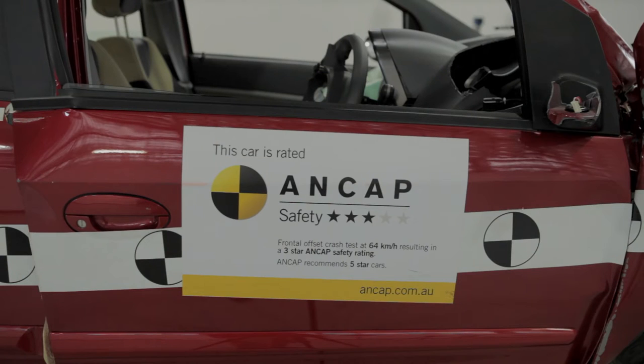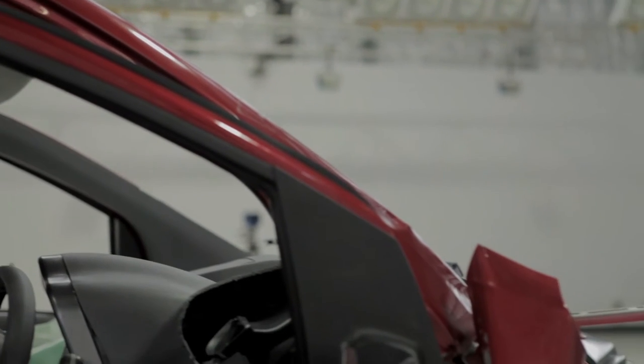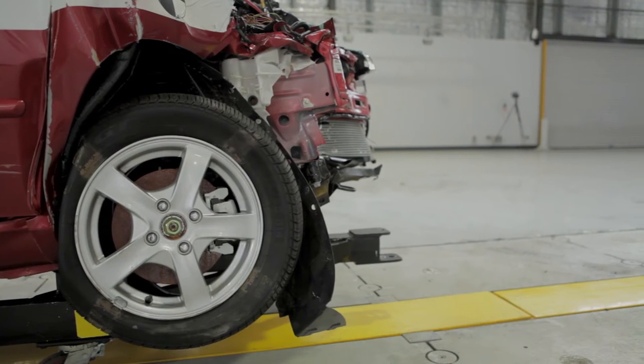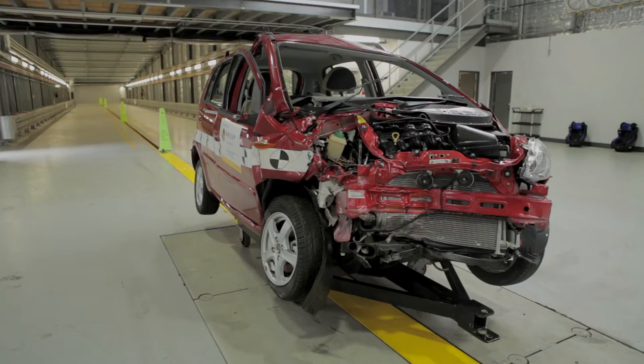This car you see behind me holds a three-star ANCAP safety rating. As you can see, the cabin structure of this car has started to collapse. The energy forces would have likely been absorbed by the vehicle occupants, resulting in either serious injury or perhaps even death.